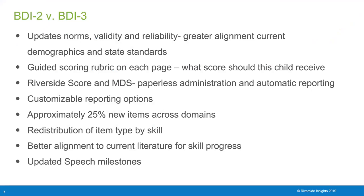BDI-3 was launched in 2020 after an update of the BDI-2. BDI-3 has updated norms, validity, and reliability. As demographics and state standards have changed, BDI-3 has greater alignment to what the demographics look like today.